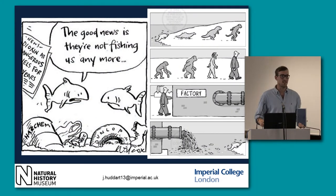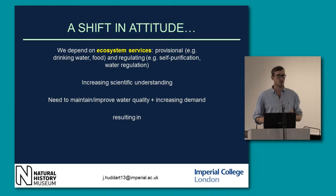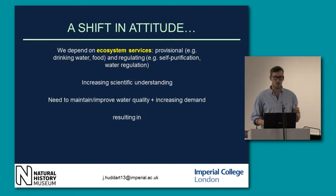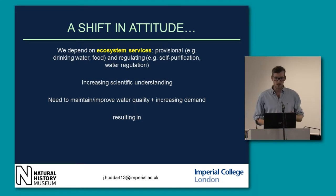The last hundred years has seen a huge shift in attitude towards rivers. We've realised that our use of them is not sustainable, and the ecosystem services that they provide, both provisional and regulating, are essential for human existence. There's also been an increase in scientific understanding — we know how vulnerable these systems are and how long they take to recover.